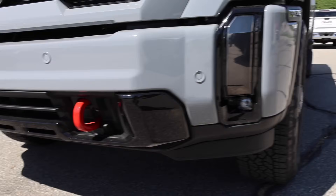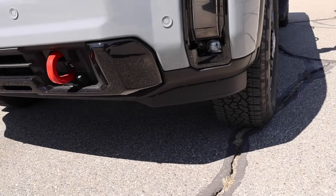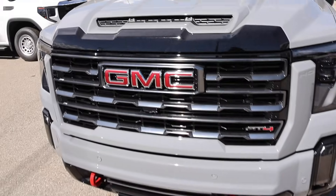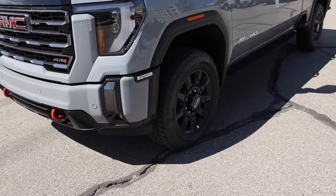Down below is all finished in black too — just has a really nice appearance. Full LED everything on the front, it says HD right there. This is a truck — functional hood scoop too.